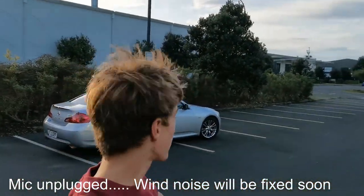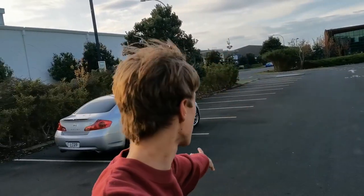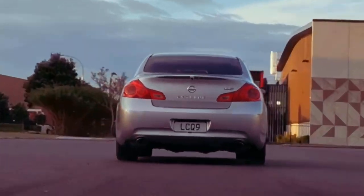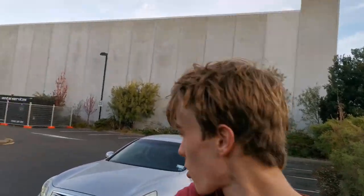Hello, today we're going to be covering everything I love about my 2007 Nissan Skyline A50 GT, or an Infiniti G35 as some of you may know. Now I love this car a lot so there's a lot to really talk about.